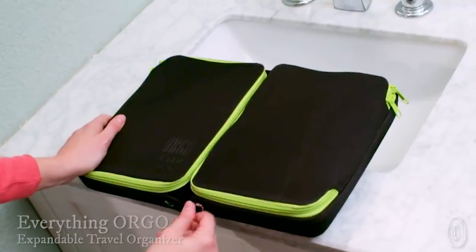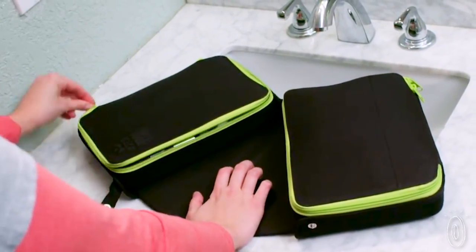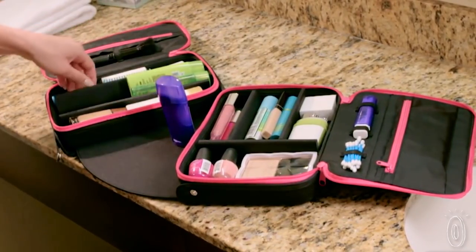Imagine you could take your bathroom shelf with you whenever you travel. Everything Orgo is an expandable shelf that fits snugly over your sink. Unsnap and slide the two compartments open. This expands into a surface that keeps stray toiletries and cosmetics from falling into the sink, and it doubles as ad hoc counter space, too.